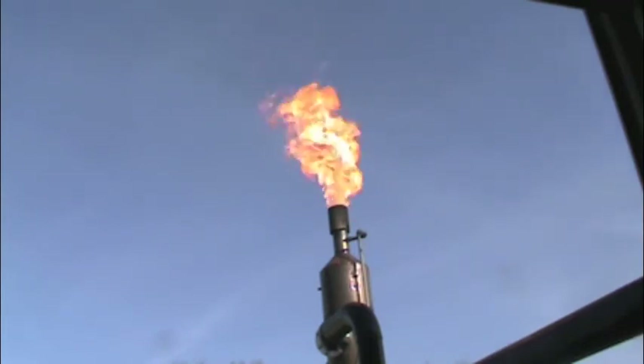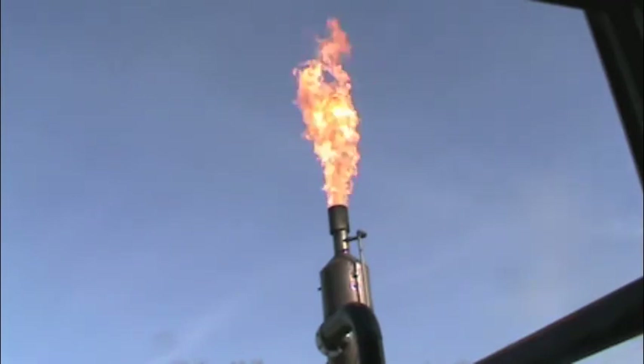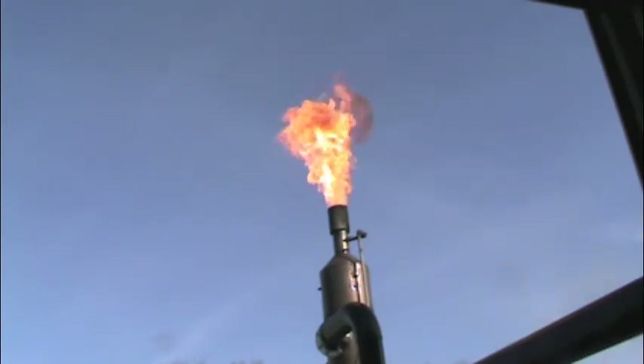In addition to being used to generate electricity, the methane can be utilized to fuel compressed natural gas vehicles, heat boilers, produce hot water or steam, or to heat houses or other buildings.